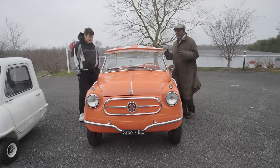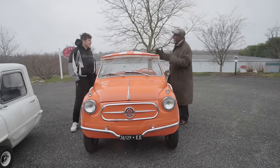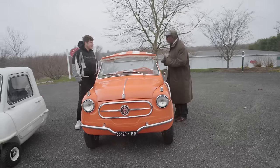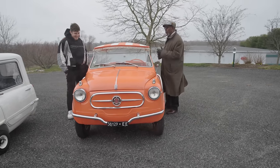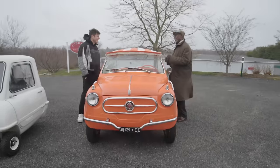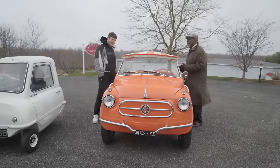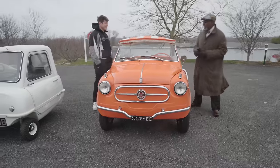They do make replicas of these. So if you're going to buy one as your ultimate investment tool, you have to make sure you actually buy a real one, because people all over the world — especially in Italy — are still cutting the tops off of Fiat 500s and 600s and making Jollies. Well, they got the right idea — it's definitely more fun.